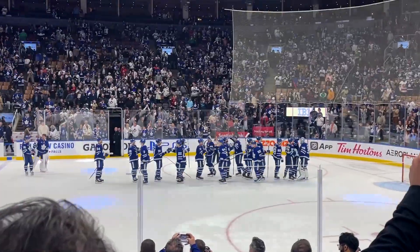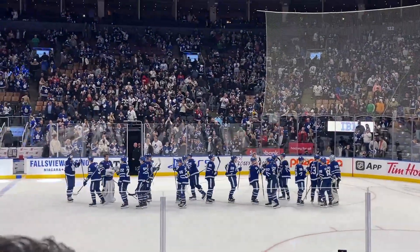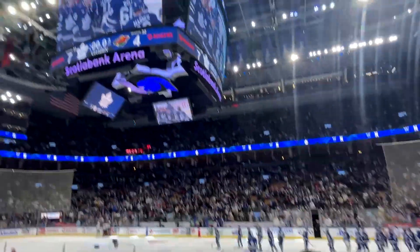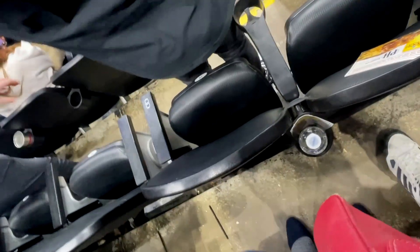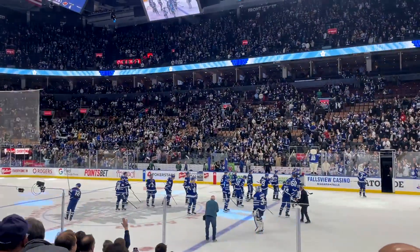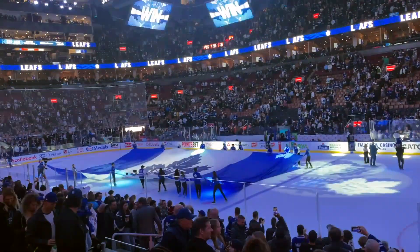The game finished with the Toronto Maple Leafs winning with a score of 7-4. We didn't get a slice of pizza but we got a great victory - everyone was super happy and excited! We decided to leave the arena immediately before all the exits got clogged with people. Guys, I had so much fun watching this game - it was such an awesome experience and I really recommend you go watch a game at least once in person if you can. That was it for today - I hope you enjoyed this video, see you in the next one!